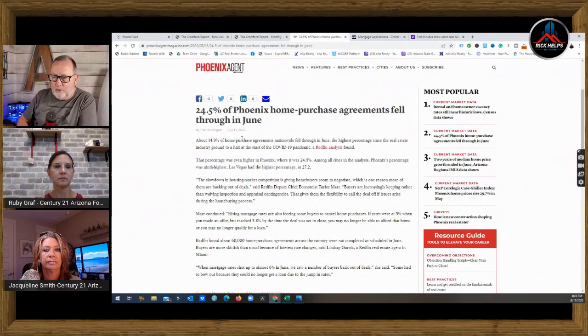The other interesting thing in the market: 24.5% of Phoenix home purchases fell through in June. The rate hike popped up in May and 24% said they either chose to back out of their contract or they couldn't perform — they couldn't get the loan. We're also seeing a lot of binds being canceled. People are taking the typical 10-day inspection period now — which was basically being waived the last two years — and buyers are canceling when they don't get what they want out of the request for repairs.